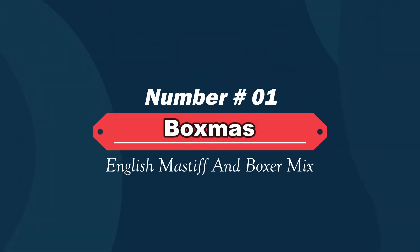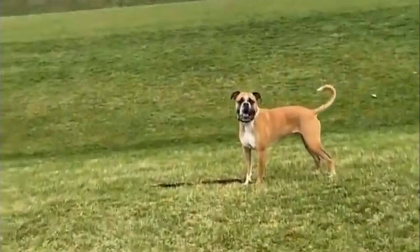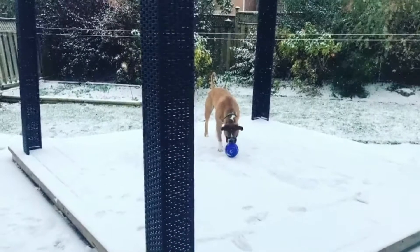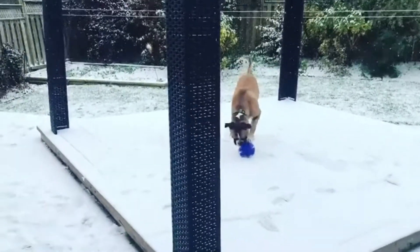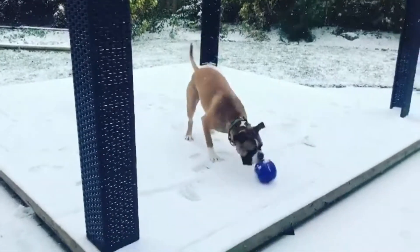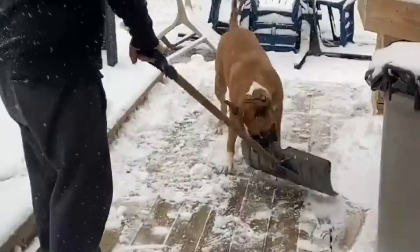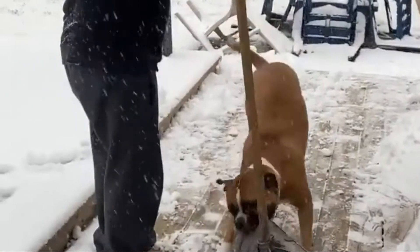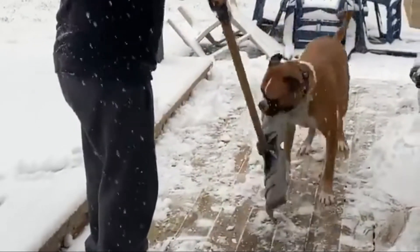Number one: Box Mass — English Mastiff and Boxer mix. The Boxer mix with Mastiff, known as the Box Mass, is a breed that looks frightening at first glance, but in reality they are loyal and love belly rubs. The Boxer breed is a medium-sized dog that exudes energetic and playful energy that radiates especially when they are with their family and friends.